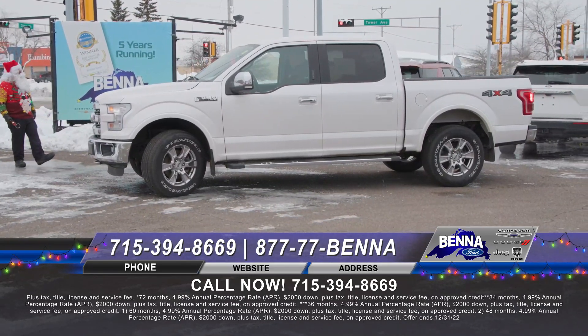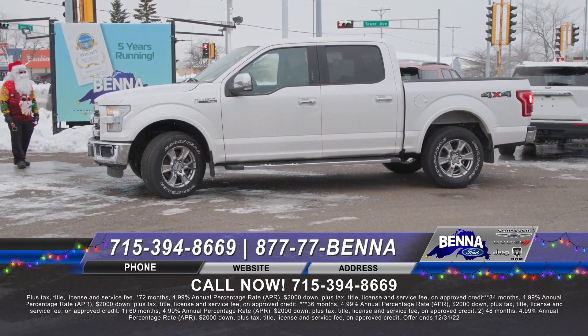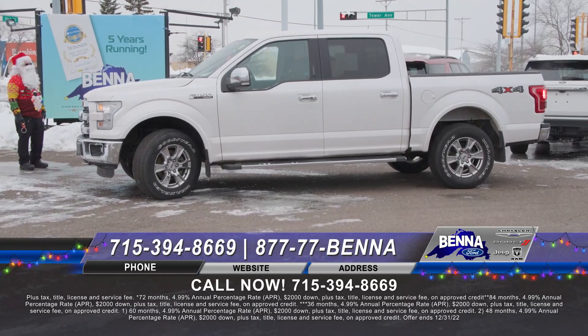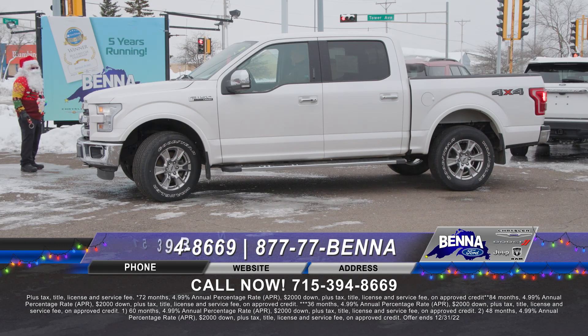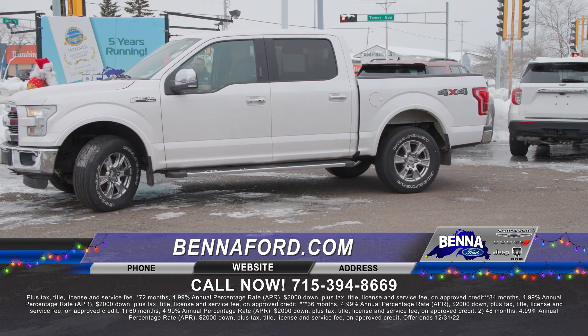2016 F-150 — this truck is priced to sell. This is a Lariat, one of the higher-end trims — so you get leather seating, a big moonroof, crew cab short box with running boards, chrome package, spray-in bed liner, and that wonderful pearl white. Just a nice truck. $435 a month or $29,999 on a Lariat — isn't that nuts?